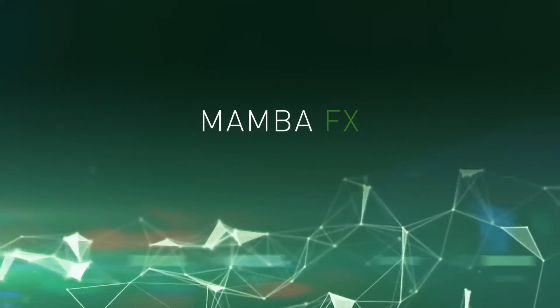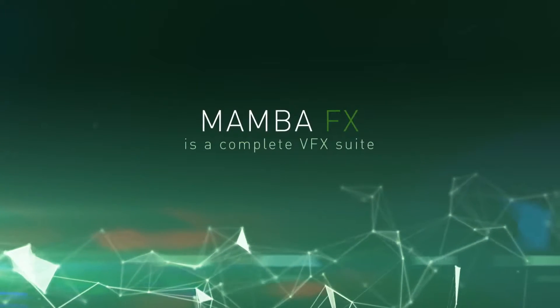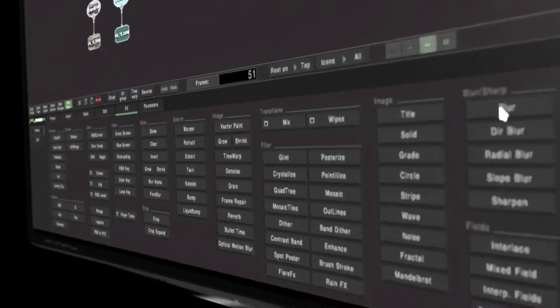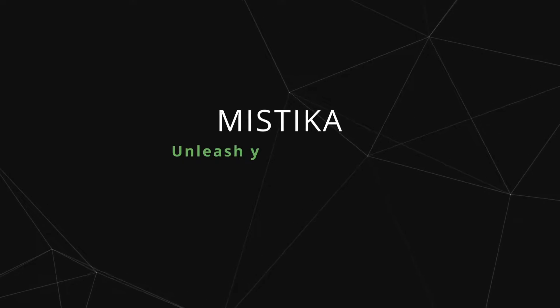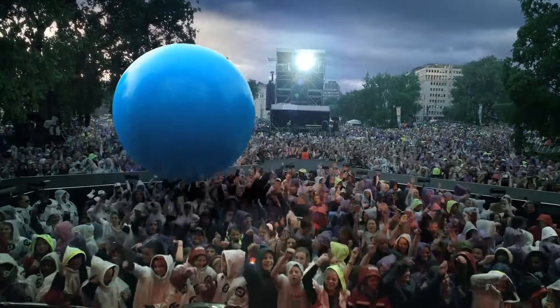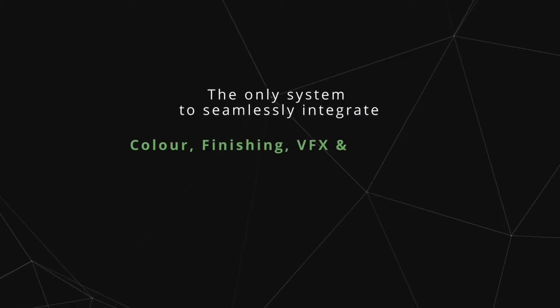We make and develop a cost-effective VFX software called Mamba, which you can download off our website. But we also have Mystica, which is a high-end finishing system that allows you to conform, edit, do visual effects, do color correction, and then all your deliverables thereafter.